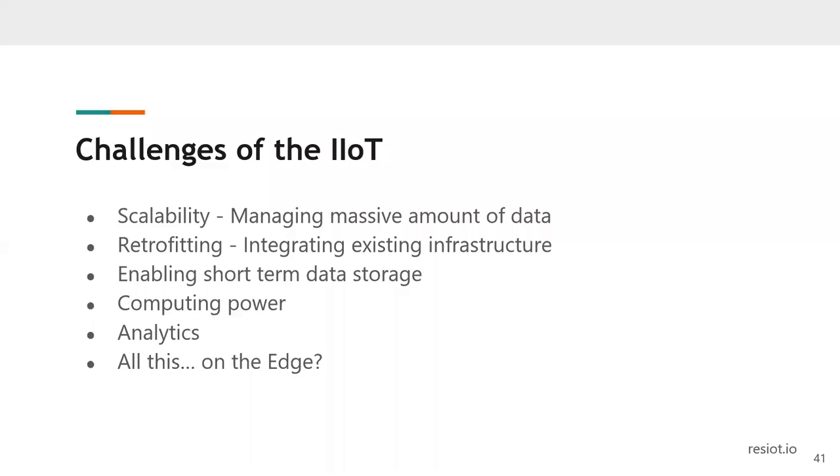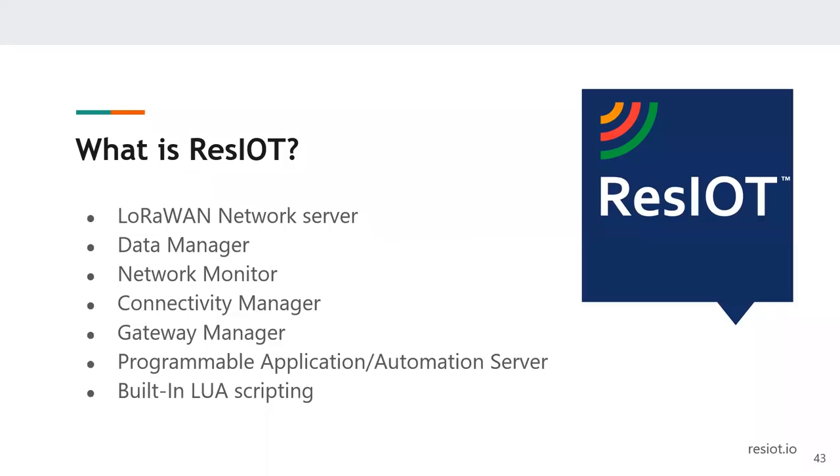When you have powerful enough hardware, you can install a network server handling all communication and an IoT platform all on top of your gateway — without any need to connect to the internet. So, what is ResIoT? ResIoT is a network server, a data manager, a network monitor, a connectivity manager. You can retrieve data from all kinds of sources and export your data to all different kinds of destinations. It is a gateway manager and a programmable application automation server where you can create applications directly in the platform using built-in Lua scripting.